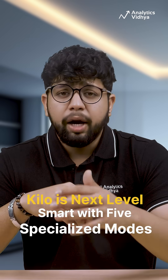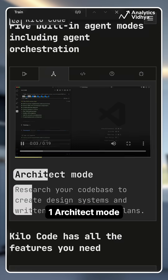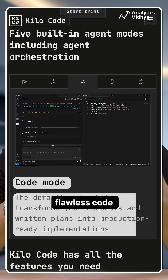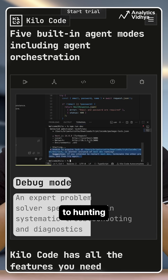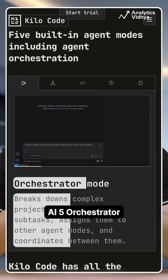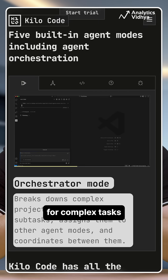Kilo is next-level smart with five specialized modes. First, Architect Mode for planning your projects. Second, Code Mode for writing flawless code. Third, Debug Mode to hunt down the bugs. Fourth, Ask Mode to chat with AI. And fifth, Orchestrator Mode to combine them all for complex tasks.